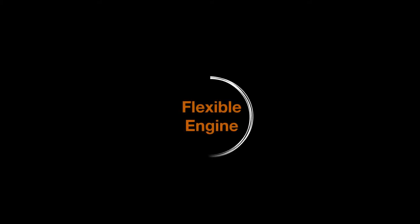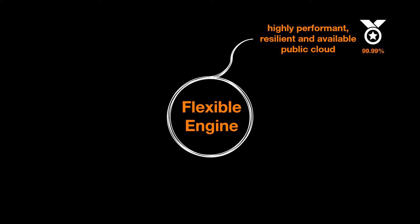In short, Flexible Engine is a highly performant, resilient and available public cloud infrastructure and platform service, which has performed in all its regions above the SLA since it was launched.